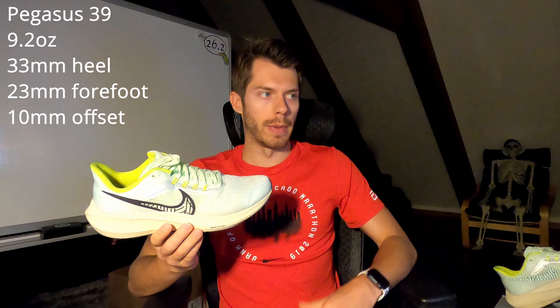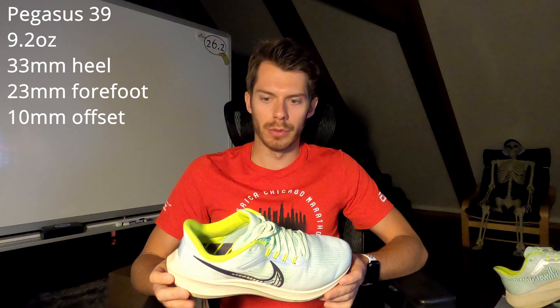On today's shoe comparison, we are going to decide once and for all which of the following is the better daily trainer. Is it the Nike Air Zoom Pegasus 39 or is it the Hoka Mach 5? Let's compare and contrast and sort this out.